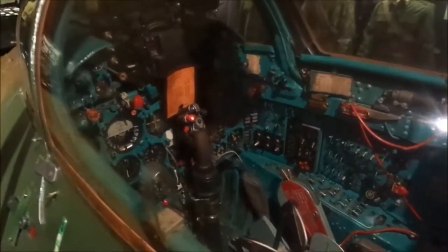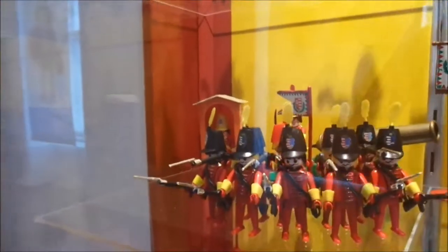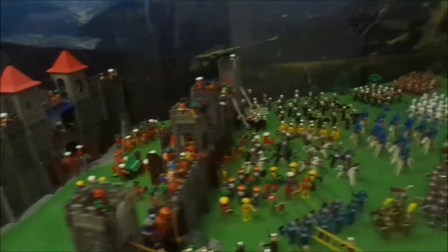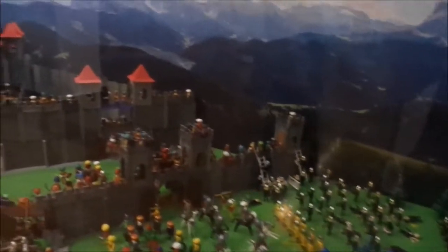You can see inside in like 1921 — that's pretty cool. This is a special exhibition: the military history of Hungary in Playmobil figures. I can't help but laughing at this. It's not what you usually see in military history museums, but it's quite fun all the same, isn't it?